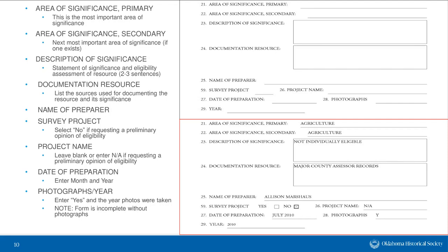Following that, provide the name of who prepared the form. Indicate whether it's associated with a survey project — if so, enter yes and provide the project name, whether it's a highway bridge replacement or an architectural neighborhood survey. If you're just interested in one particular building, enter no. Enter the month and year the form was prepared, and indicate whether photographs are included and the year they were taken. An HPRI form is incomplete without photographs — I'll cover what photographs we need toward the end.